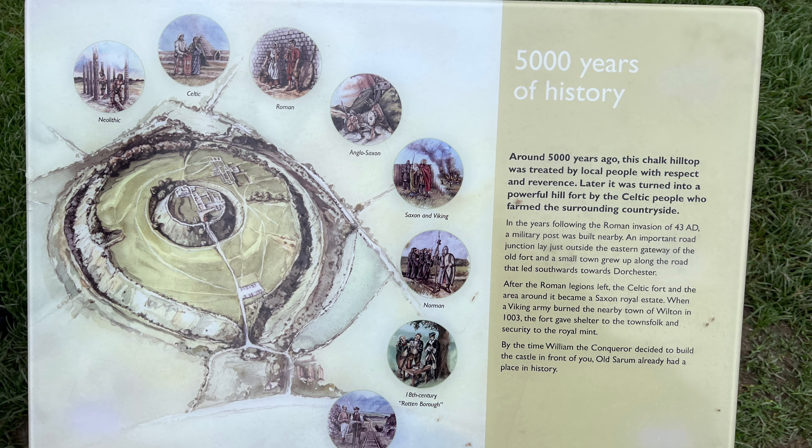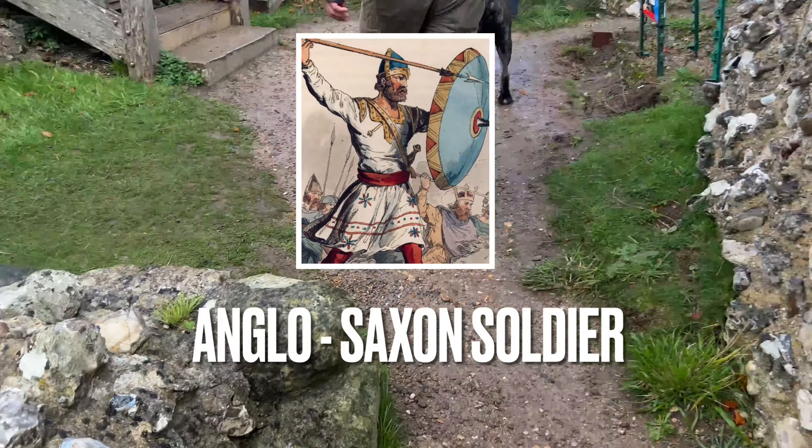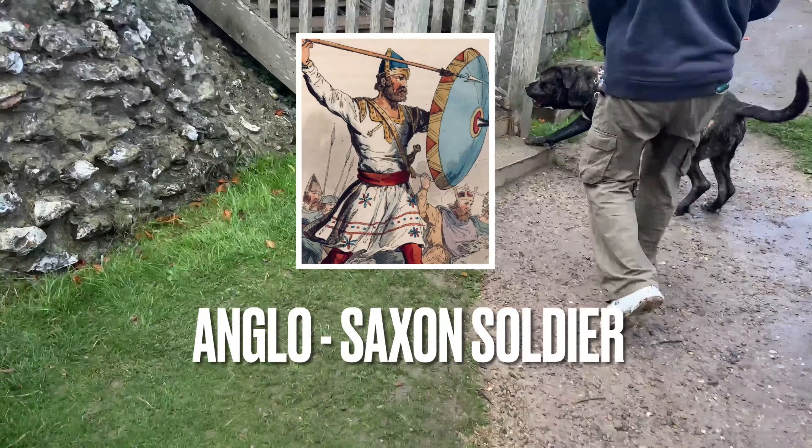Around 5,000 years ago, this chalk hilltop was lived in by local people, and later it was turned into a powerful hill fort by the Celtic people who farmed the surrounding countryside. Around 400 BC, the Romans invaded and occupied Old Sarum and renamed it Solviodinum.